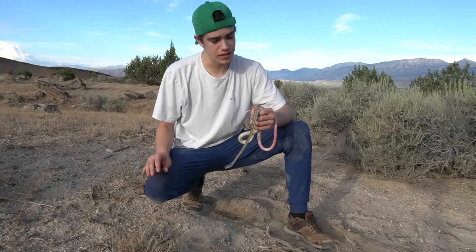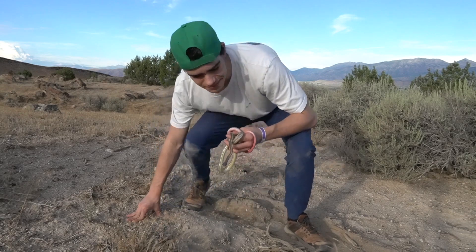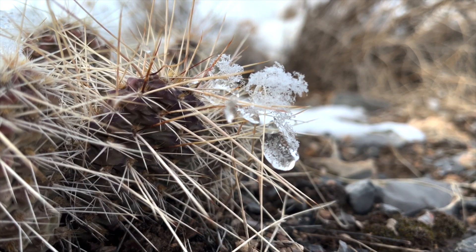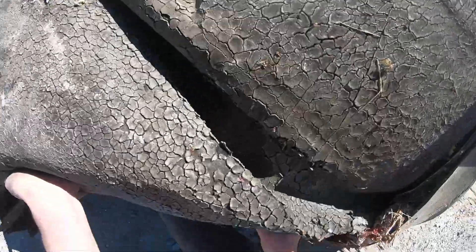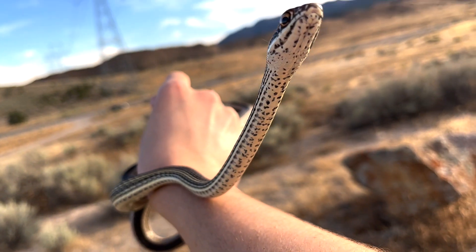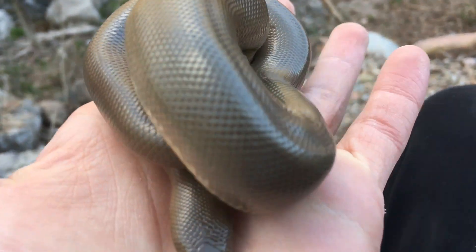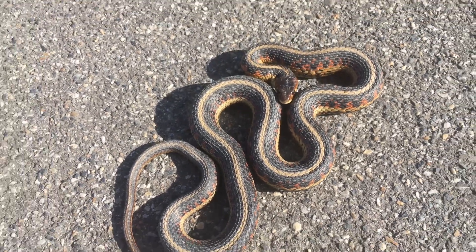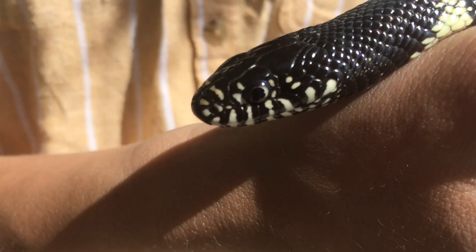Thank you so much for taking the time to educate yourself on the striped whipsnake. To most herpetologists, a striped whipsnake is nothing to get too excited about, but because I've worked so hard to find one, I'd say this was one of the most exciting finds of my entire life. If you enjoyed this episode of Snakes on the Brain, let me know by giving this video a like, and if you want to learn about other snakes I've caught, make sure to subscribe.